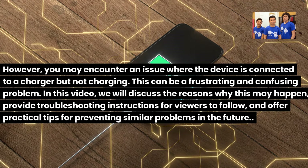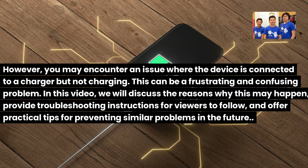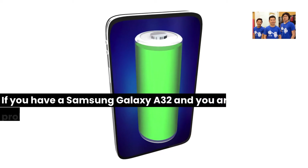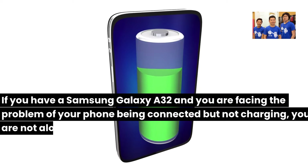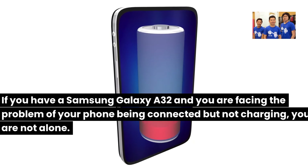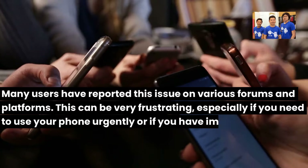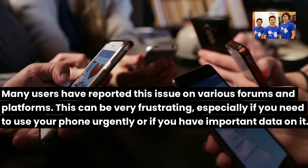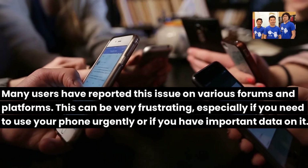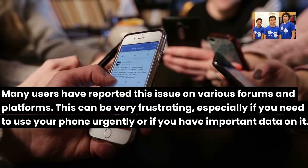In this video, we will discuss the reasons why this may happen, provide troubleshooting instructions for viewers to follow, and offer practical tips for preventing similar problems in the future. If you have a Samsung Galaxy A32 and you are facing the problem of your phone being connected but not charging, you are not alone. Many users have reported this issue on various forums and platforms. This can be very frustrating, especially if you need to use your phone urgently or if you have important data on it.